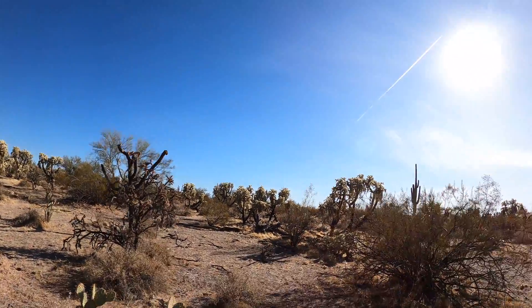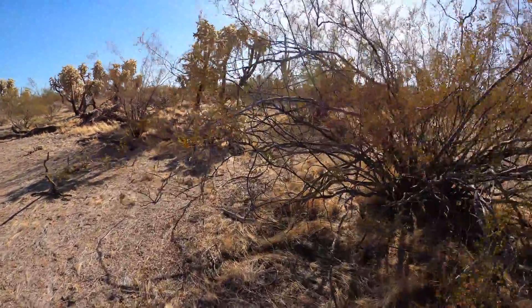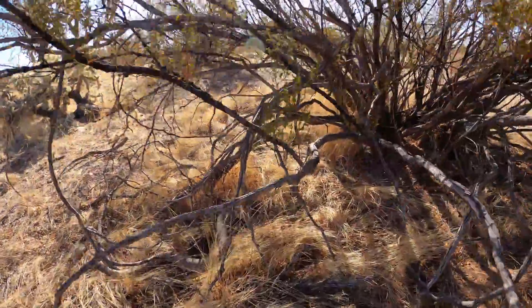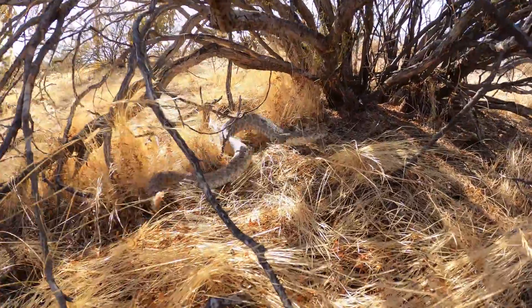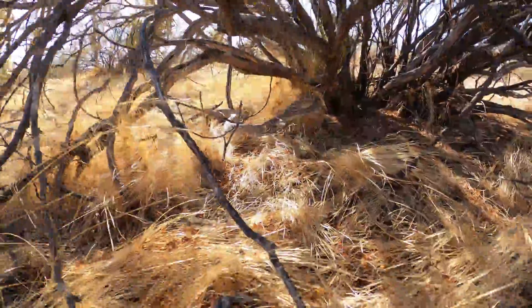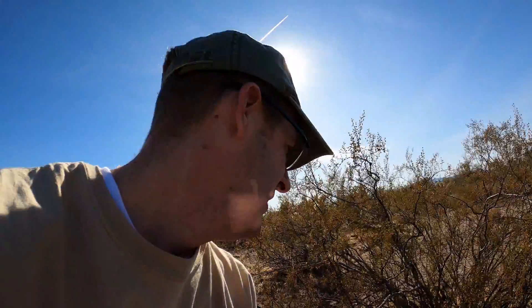So I just found a rattlesnake. He's on the move right here. And it's a Mojave — it's the one I was looking for. Look at him, there he goes. He's going in that bush. I'm doing research with Mojave rattlesnakes right now, so it's really exciting.